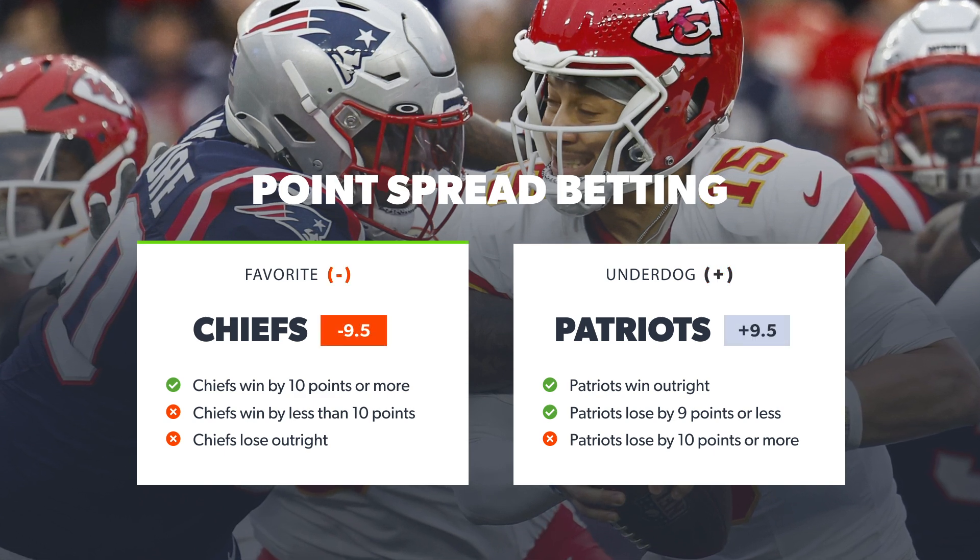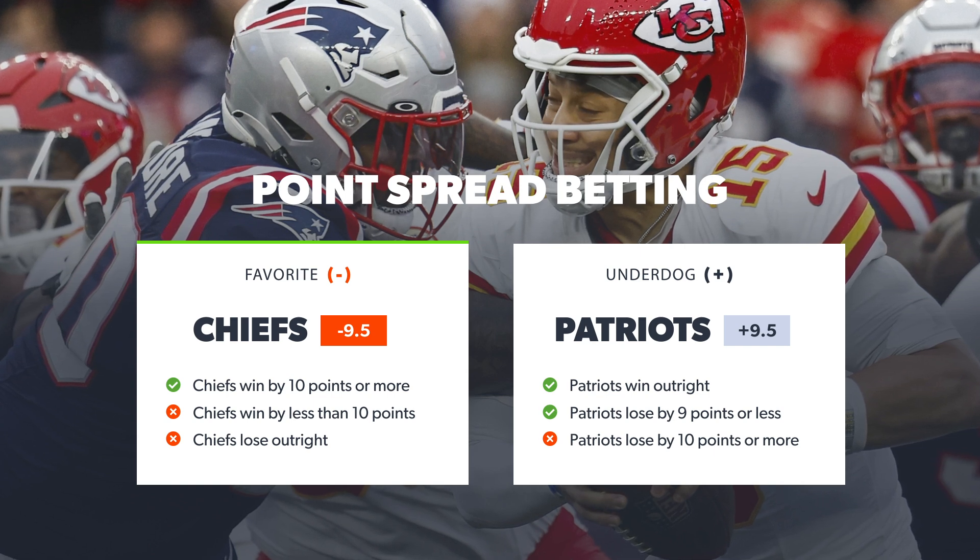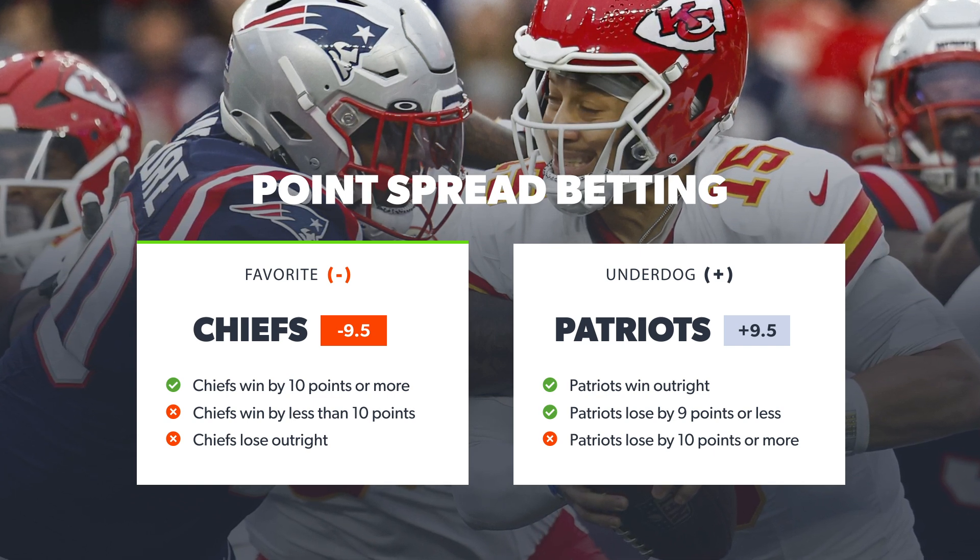It's okay to accept that it'll be a blowout and bet the Chiefs, of course, but they'll have to win by 10 or more to — say it with me — cover the spread.